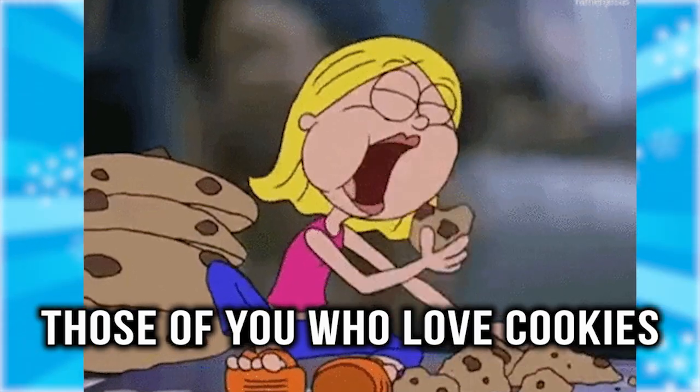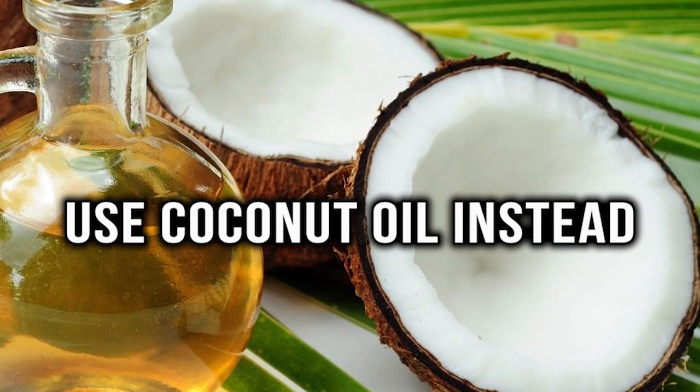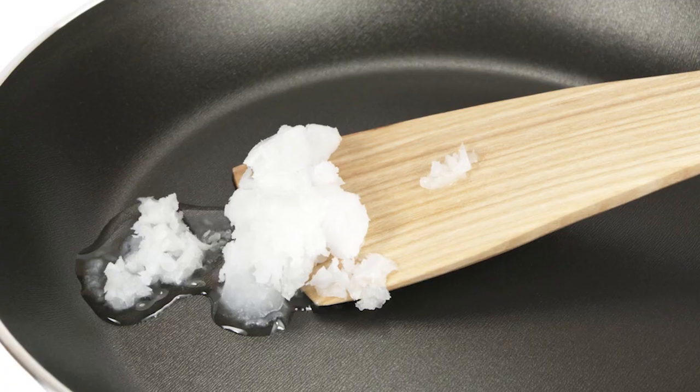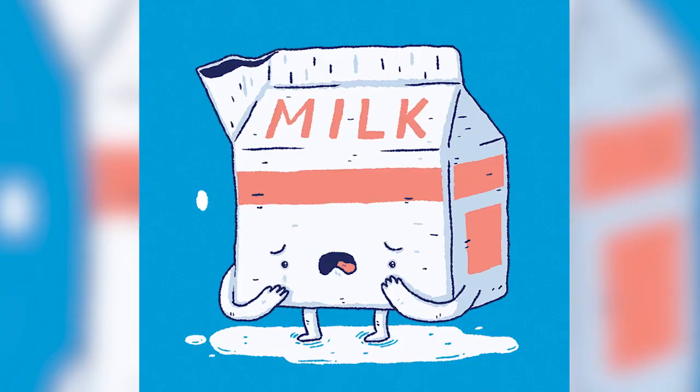Butter substitute. For those of you who love cookies but are sensitive to the butter used in the recipe, there is an easy swap. You can easily use coconut oil instead of butter for any of your baking needs. Coconut oil is a necessity for people who are lactose intolerant.